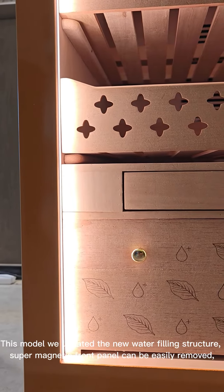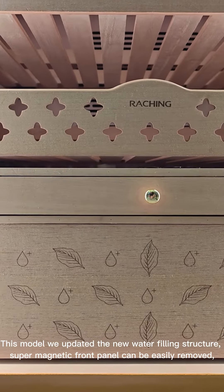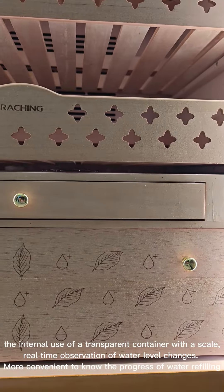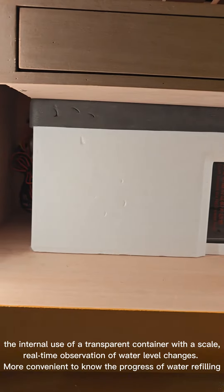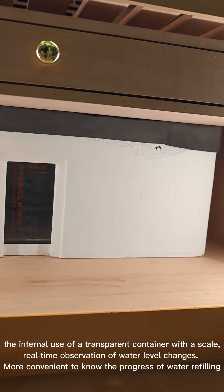This model features an updated new water filling structure. The super-magnetic front panel can be easily removed. The internal use of a transparent container with a scale allows real-time observation of water level changes, making it more convenient to monitor the progress of water refilling.